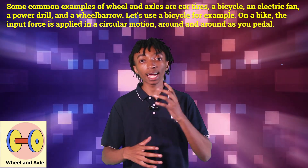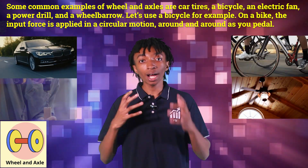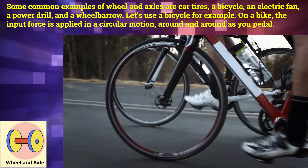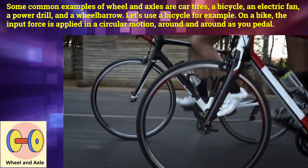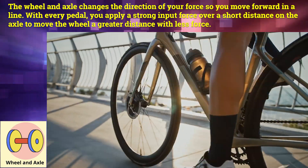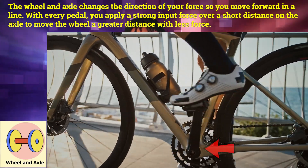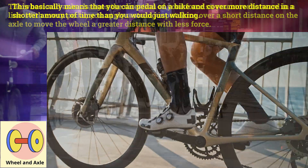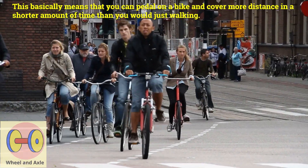Some common examples of wheels and axles are car tires, a bicycle, an electric fan, a power drill, and a wheelbarrow. Let's use a bicycle for example. On a bike, the input force is applied in a circular motion — around and around as you pedal. The wheel and axle changes the direction of your force so you move forward in a line. With every pedal, you apply a strong input force over a short distance on the axle to move the wheel a greater distance with less force. This basically means you can pedal on a bike and cover more distance in a short amount of time than you would just walking.